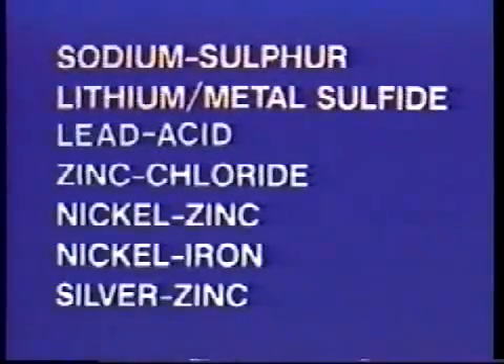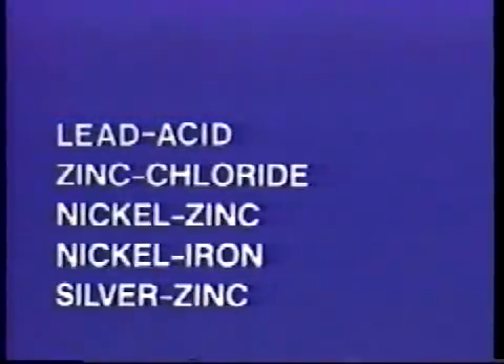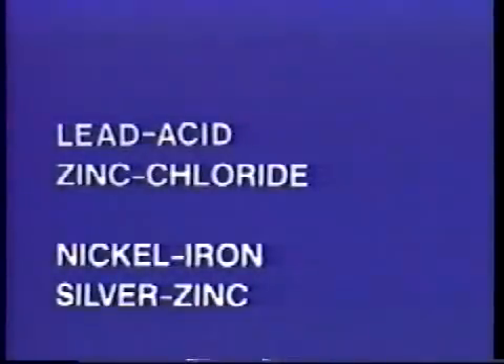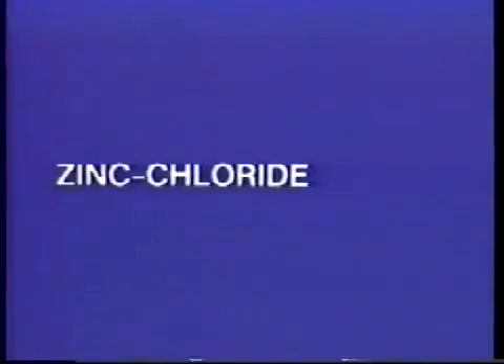The comparisons are astonishing. In the working area of the cells, the zinc chloride system operates at 100 degrees Fahrenheit, while sodium sulfur and lithium metal sulfide exceed 600 degrees Fahrenheit. Nickel zinc falls far short in cycle life. Silver zinc is prohibitive in cost. Lead acid and nickel iron just can't compete in energy density and watt-hours per kilogram. Thus, the zinc chloride system was chosen.